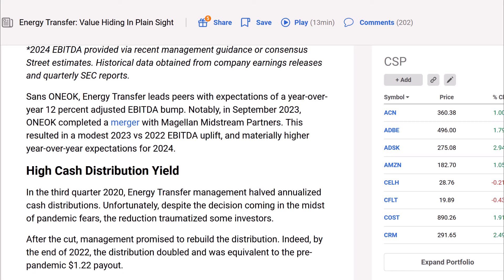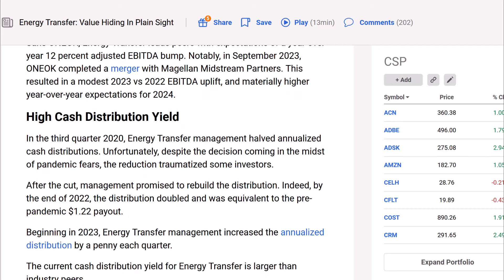Sans Oneok, Energy Transfer leads peers with expectations of 12% year-over-year adjusted EBITDA growth. Notably, in September 2023, Oneok completed a merger with Magellan Midstream Partners, resulting in a modest 2022-to-2023 EBITDA uplift and materially higher year-over-year expectations for 2024 — so Oneok's higher EBITDA growth is due to the merger.